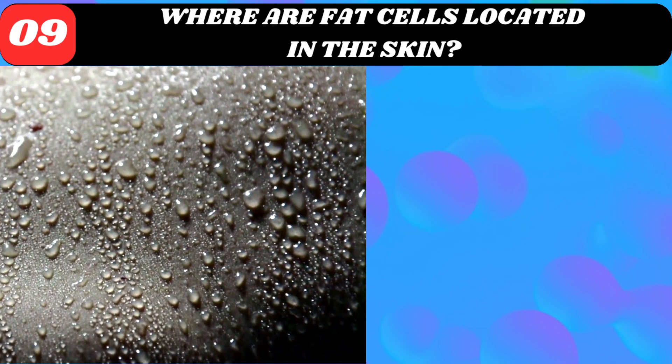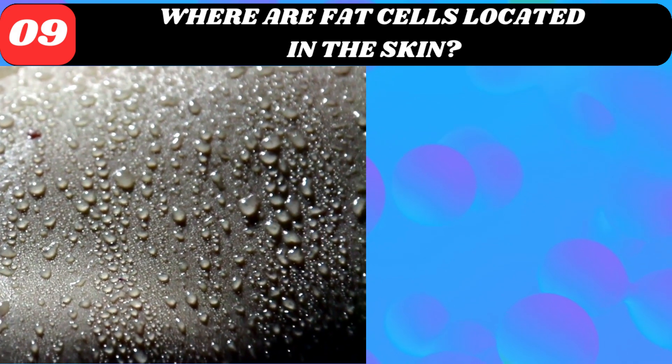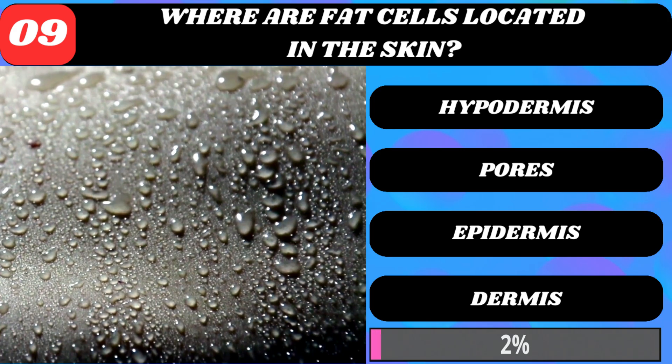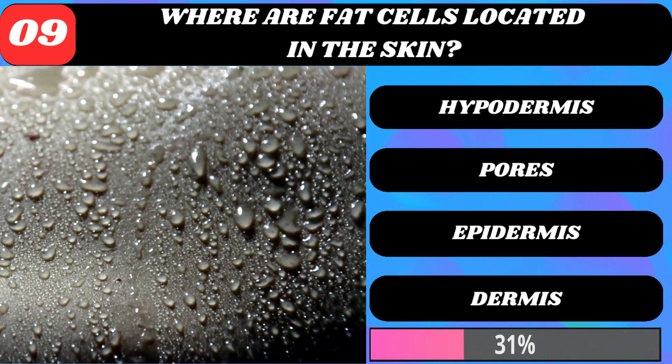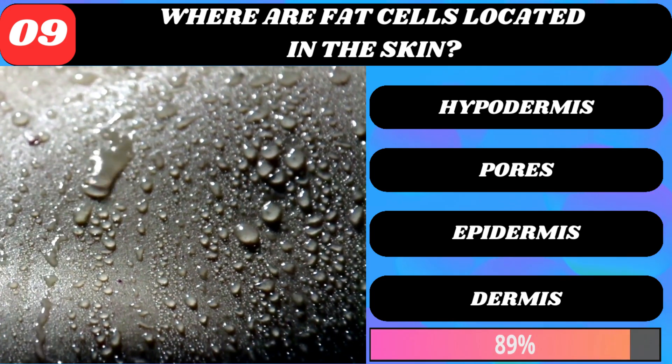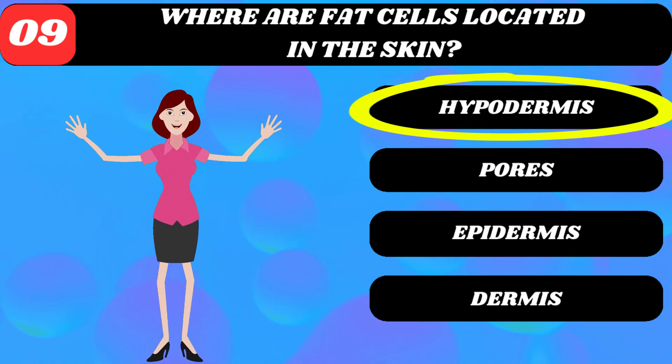Where are fat cells located in the skin? Hypodermis, pores, epidermis, or dermis? Hypodermis.